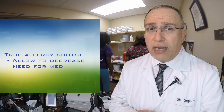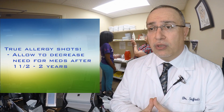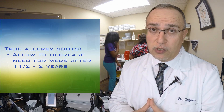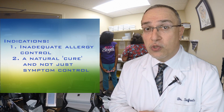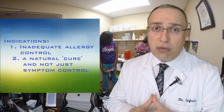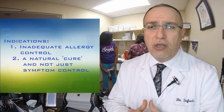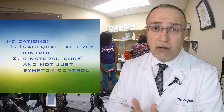Most patients still need to take their allergy medicines for the first year and a half. However, after about two years or so, we start looking forward to tapering off some of these medications. Among the main indications for using allergy injections are patients who do not have adequate control with medications, or patients who do not want to stay on medicines that only treat symptoms for many years and would like to take care of their allergies.